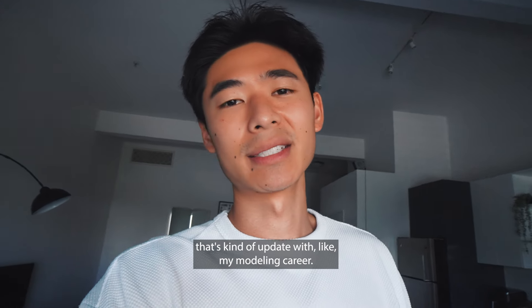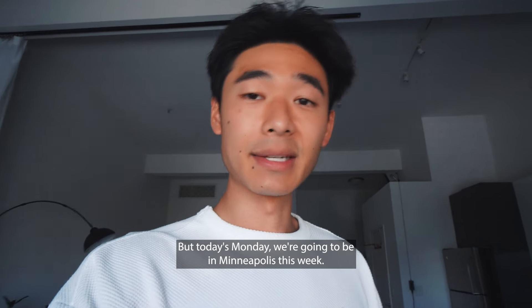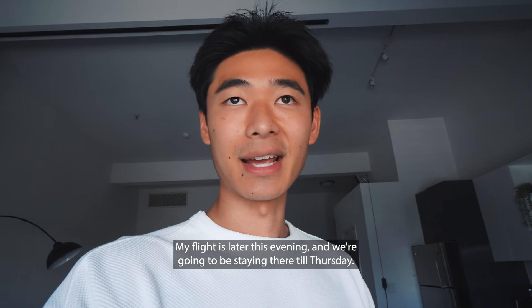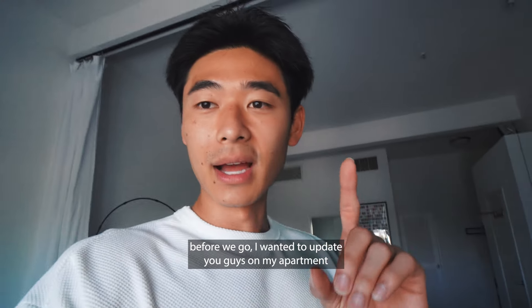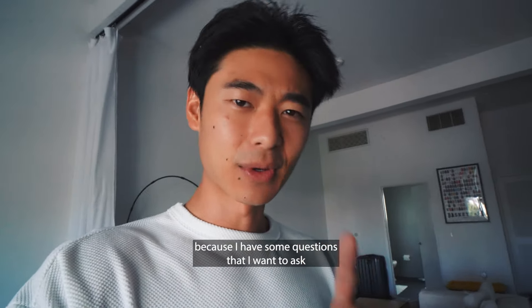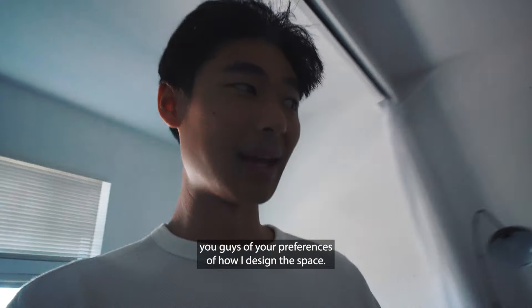That's kind of an update with my modeling career — it's just not something I'm actively pursuing. But today is Monday. We're going to be in Minneapolis this week. My flight is later this evening and we're going to be staying there till Thursday, so I got a couple days there. Before we go, I wanted to update you guys on my apartment because I have some questions about your preferences on how I design the space.